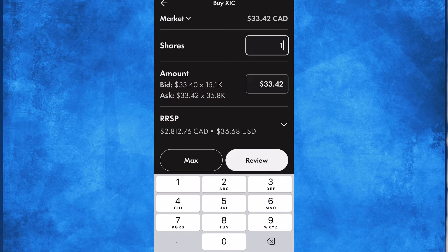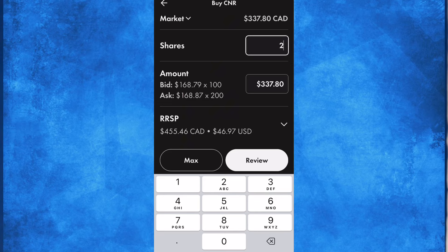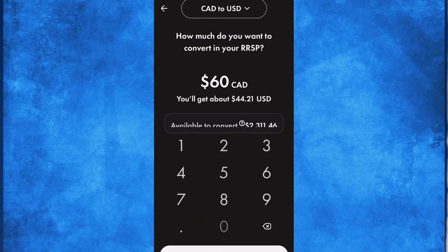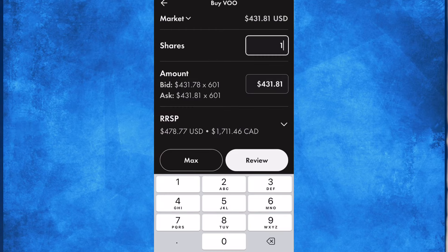So in this week's trades, I ended up selling all of my position in VDY — that was a total of 65 shares in my RRSP — and it gave me about $2,800 to trade with. With that $2,800, I bought 15 shares of XIC, 50 shares of XEI, 2 shares of Canadian National Railway, and 3 shares of the REIT ETF VRE. The remaining funds, about $600 Canadian, I converted into U.S. funds, which gave me about $442 U.S., and with that I bought one share of VOO.